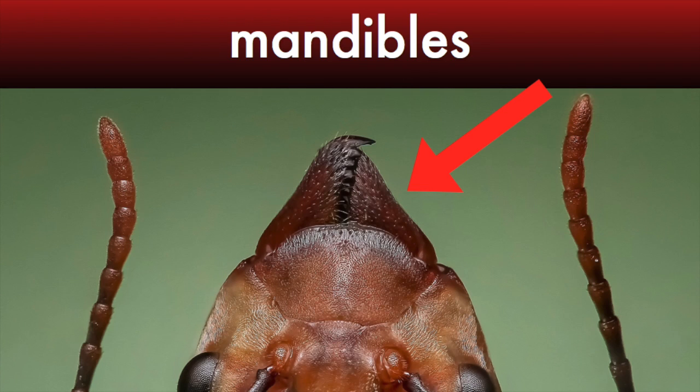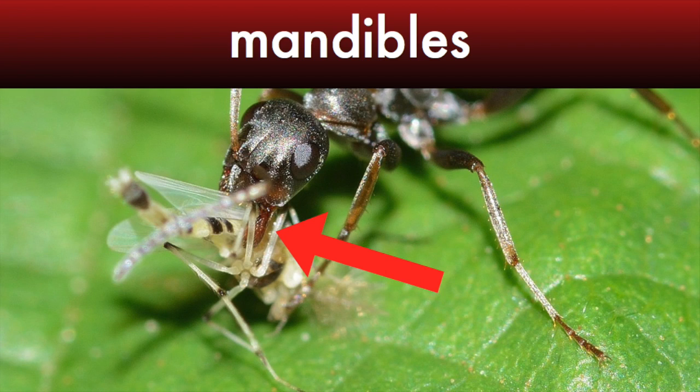Ants have special mouth parts called mandibles. They're used for catching food, and also for helping to dig the nest.